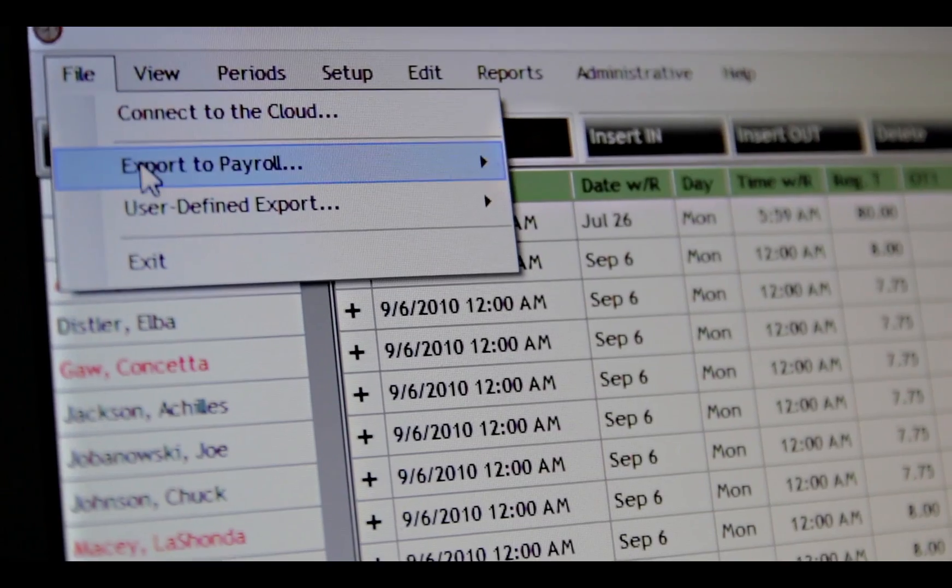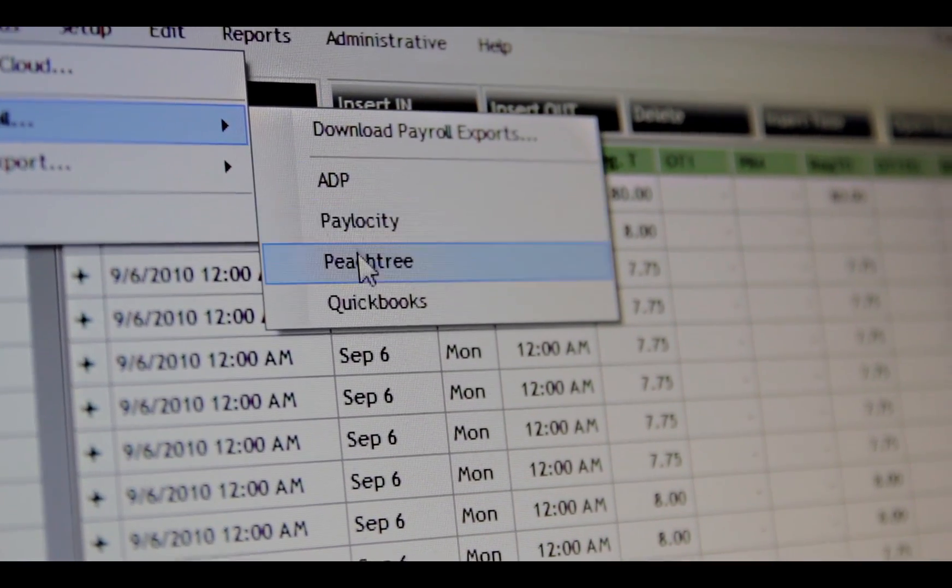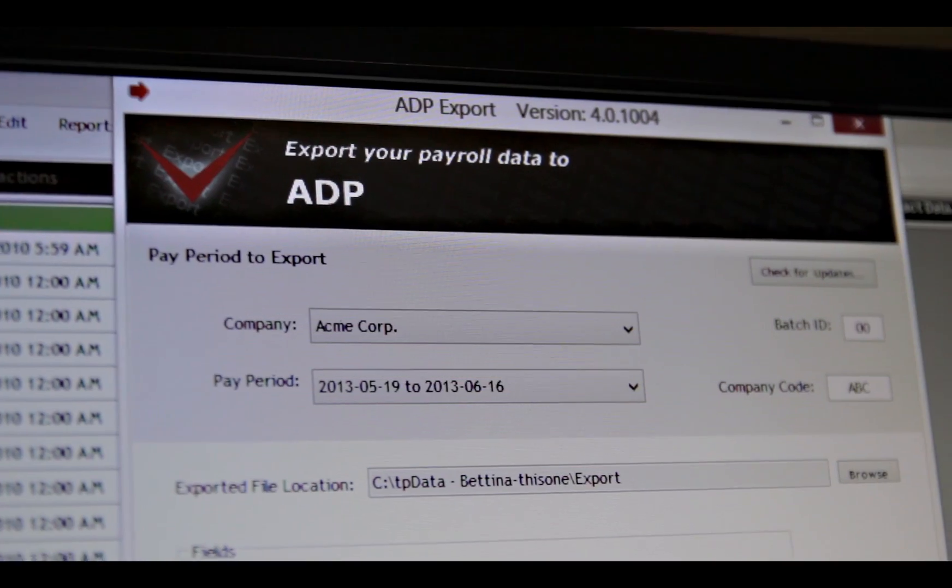Or if you prefer, you can even send the data back to the office using a free cloud service like Dropbox. From your PC, you can now run reports and even export the data right into any of the top payroll programs or services.